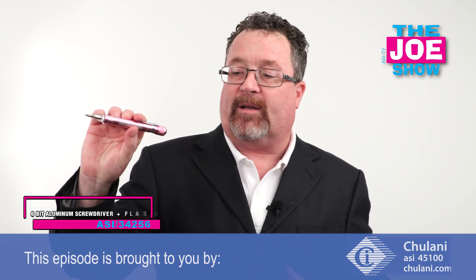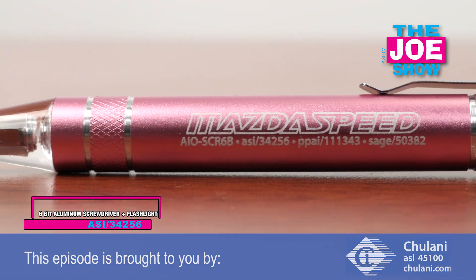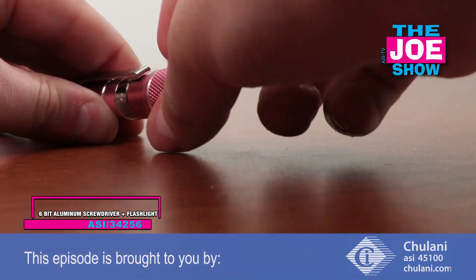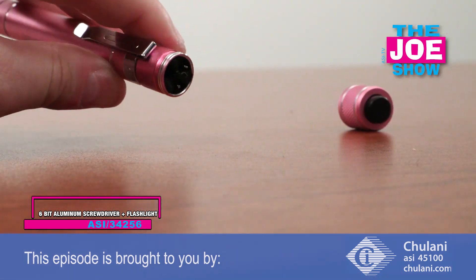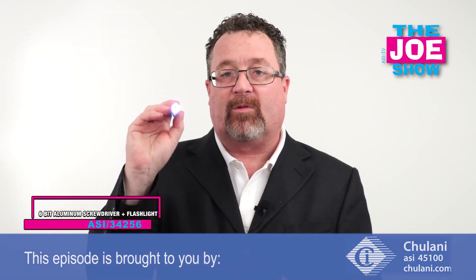This next product is pretty cool. We've got a little pink metallic screwdriver with a Phillips head here. In the back there's a variety of different screwdriver heads — different thicknesses in the slotted screwdrivers and the Phillips head.